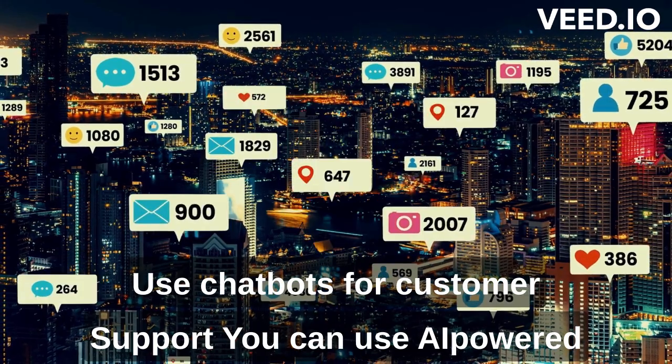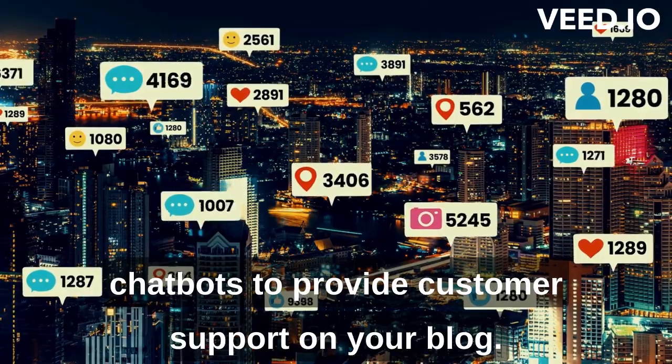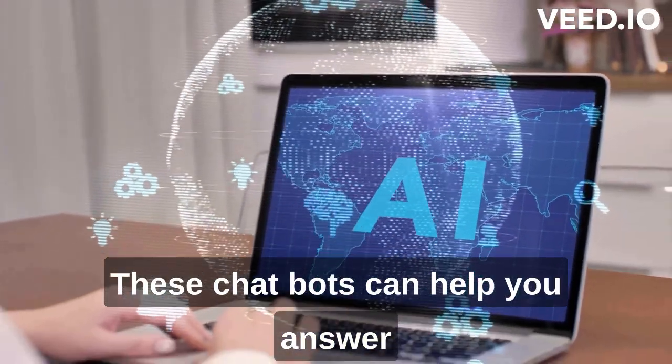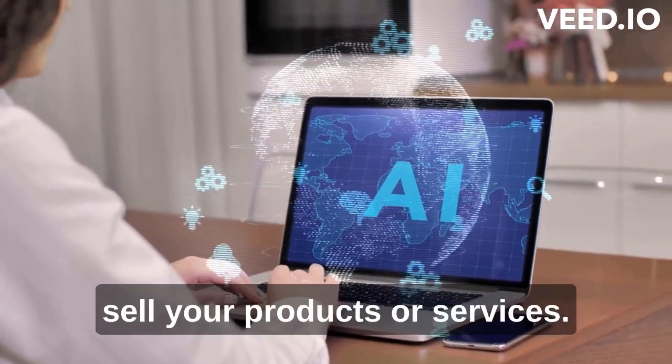Use chatbots for customer support. You can use AI-powered chatbots to provide customer support on your blog. These chatbots can help you answer frequently asked questions, provide support, and even sell your products or services.